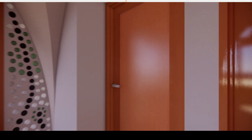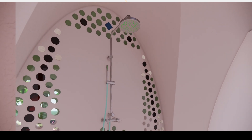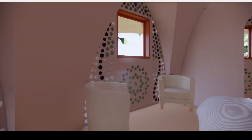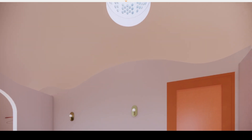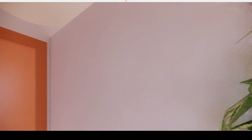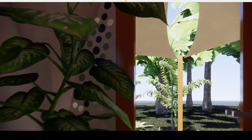Behind this door there is a bathroom and then into the bedroom. You'll notice that the walls don't go all the way to the roof — that's so that each room benefits from the natural light from the central skylight, which also helps with the natural ventilation.